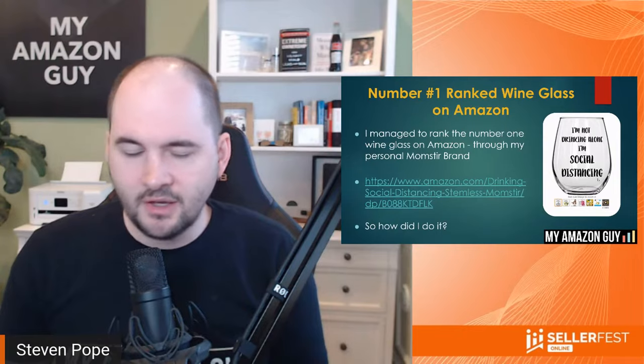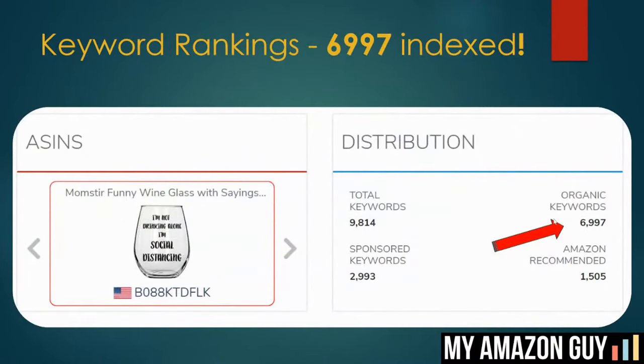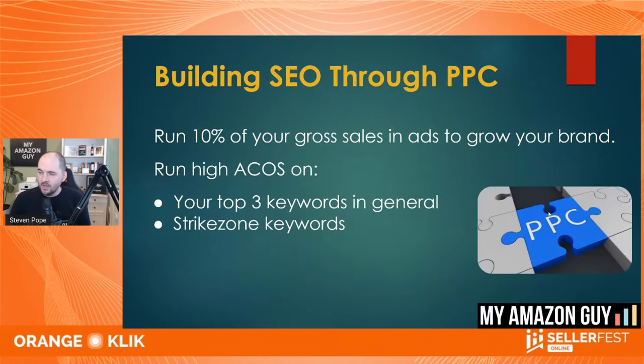In its heyday, I indexed this product for nearly 7,000 keywords to show you how impactful SEO can be. But even still, without PPC the SEO will eventually fall off. So what I recommend is you spend at least 10% of your gross sales on ads to grow your brand — probably closer to 11 to 14% today with PPC costs up 33%, but a minimum of 10% for sure. Your top three keywords and your strike zone keywords need dedicated advertising campaigns.